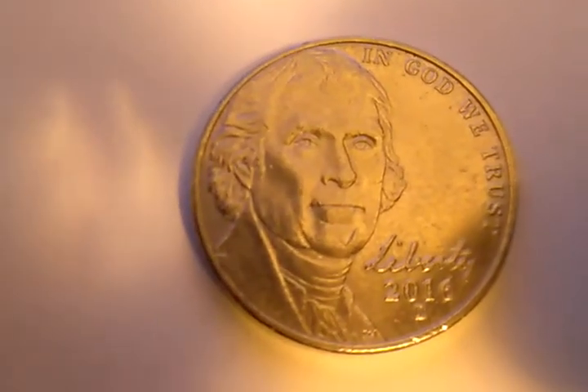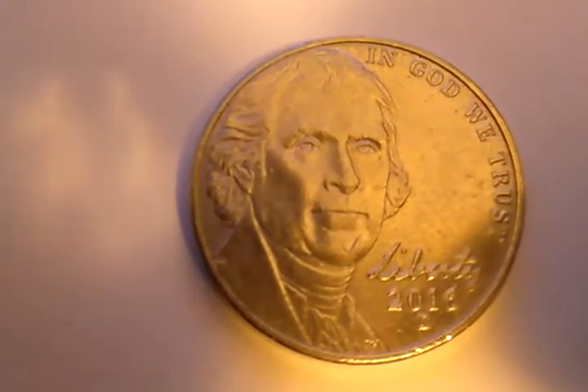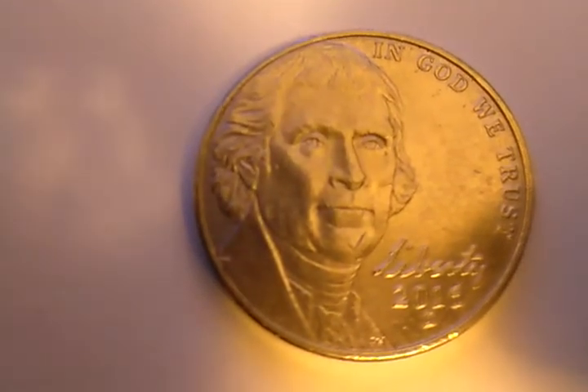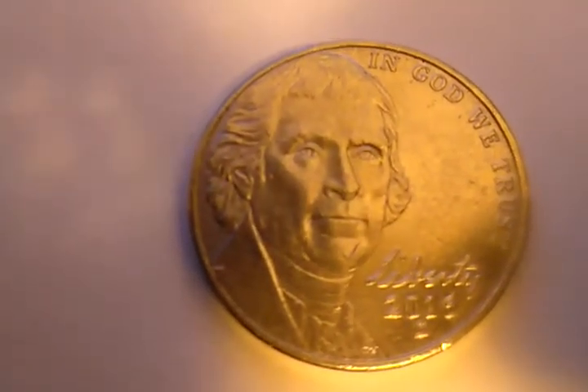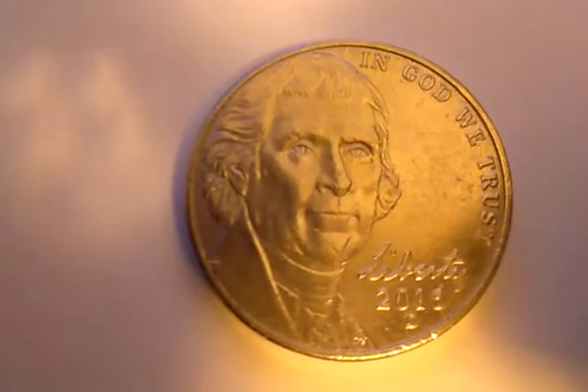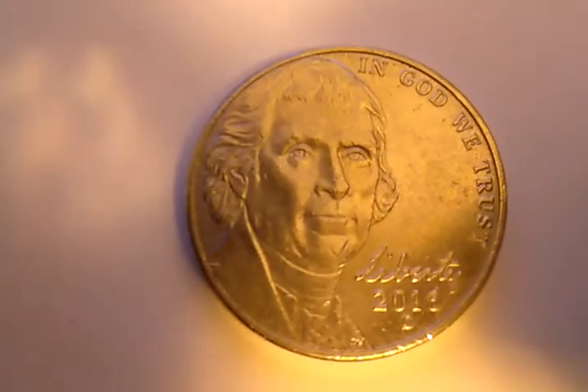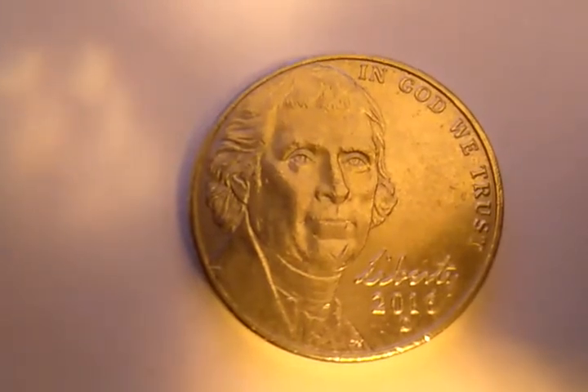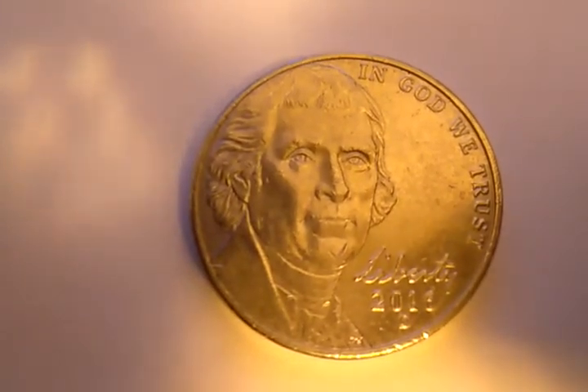Hello YouTube coin collectors, welcome to my channel Functional Coin Hunter. I have here a 2016 Denver mint nickel, and there seems to be a check on his chin — so can we say that he's been chin checked?